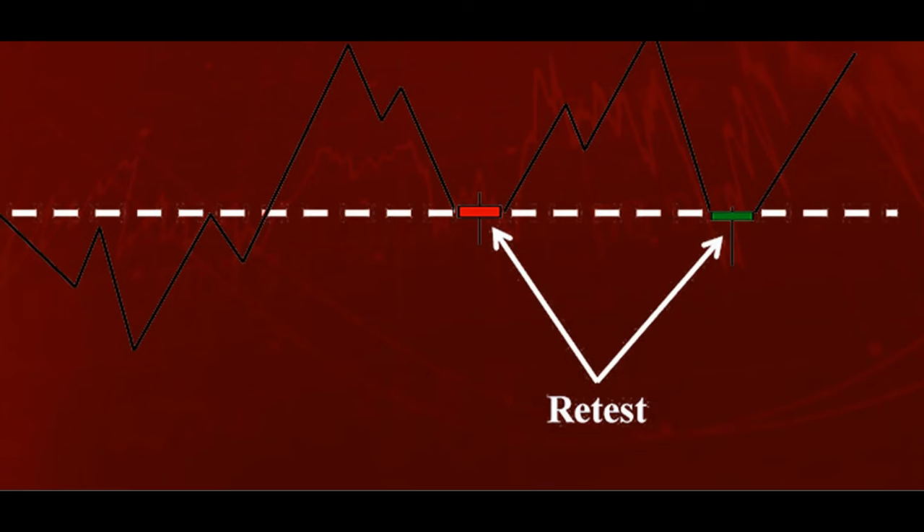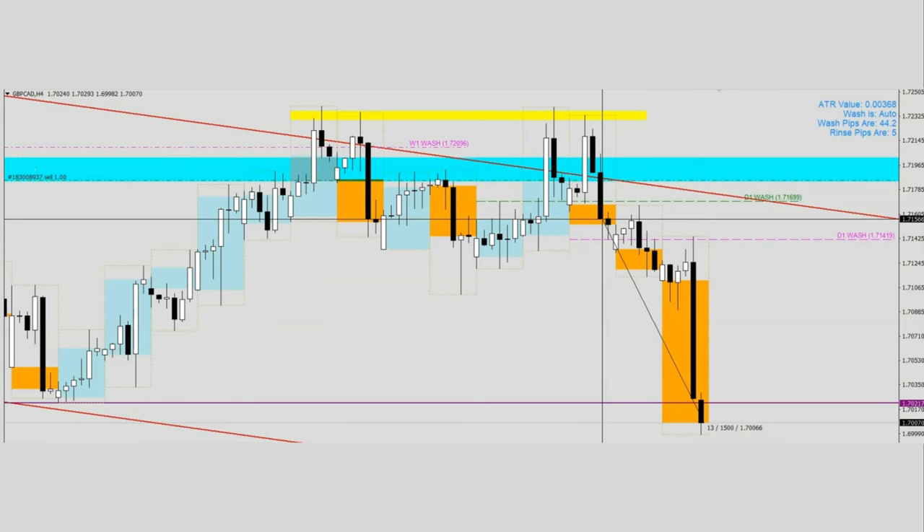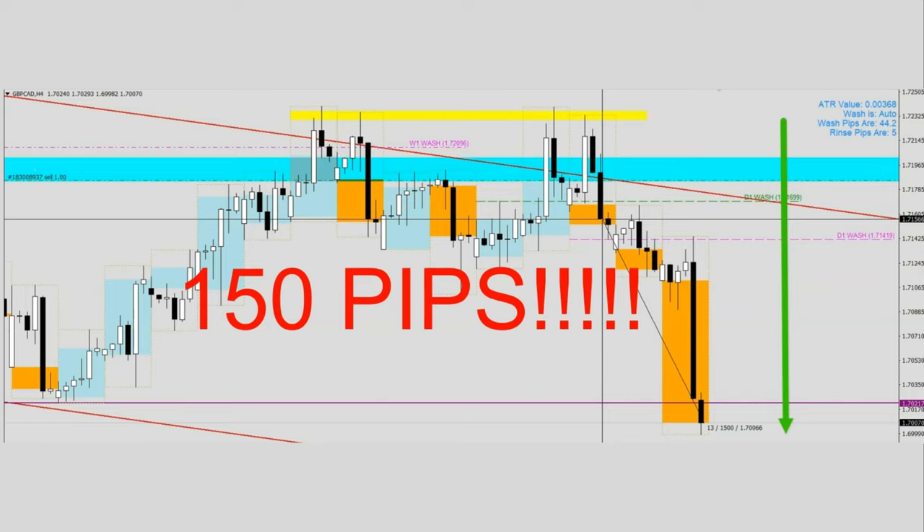Have you ever heard of the concept of test and retest in price action? What happens when the price keeps retesting into a strong resistance? The result: a magnificent downward move of 150 pips in GBP/CAD in just three days.